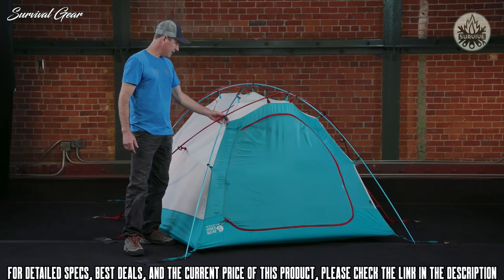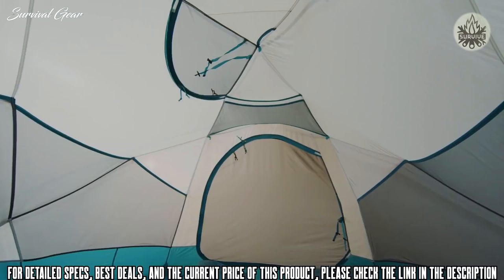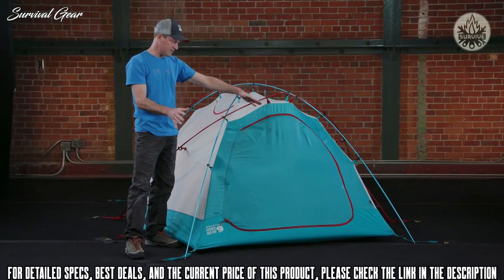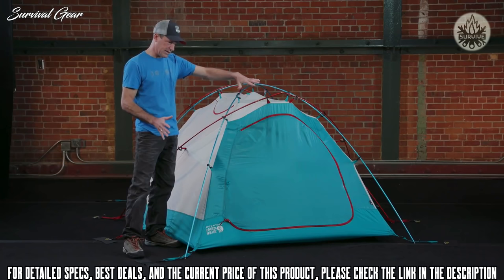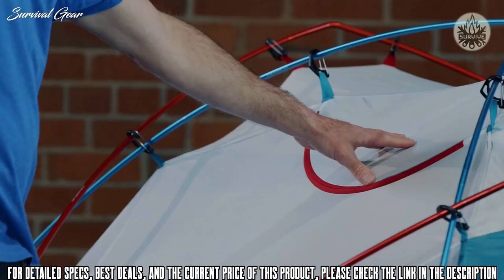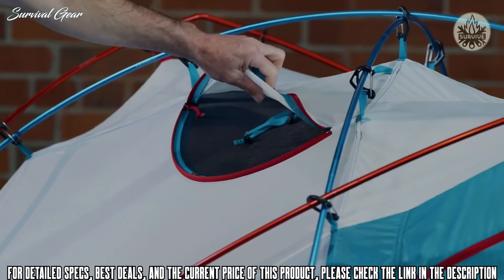The Trango canopy is a freestanding design, attached to the pole structure with gated clips at every single clip point. One particularly nice feature is the tent's completely symmetrical design — you can have the large French vestibule on the front, but if the wind changes direction, you can take the fly off, flip it around, and have the large vestibule on the rear. On the side of the tent, there's a large ceiling vent that allows you to unzip and ventilate the top of the tent.